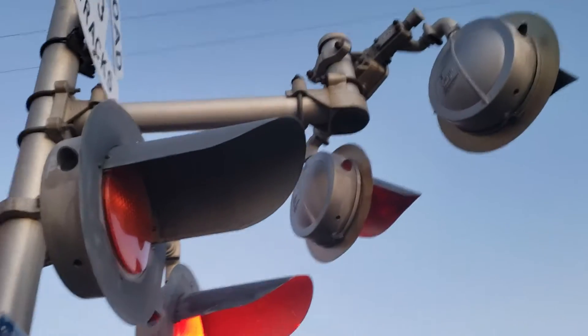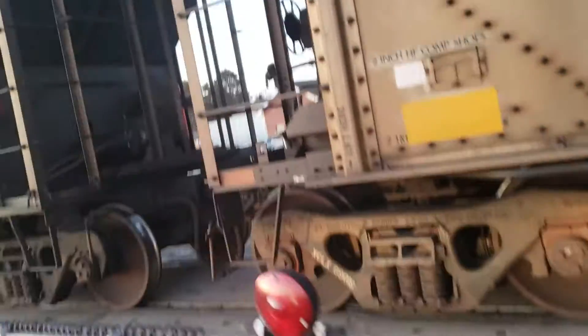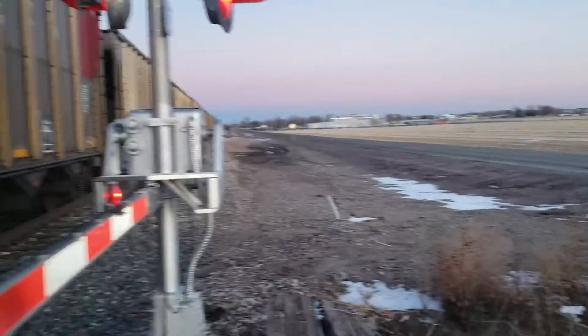I think this train is just waiting for track clearance or something. These are all federal signals, 12 by 20 inch lights with all LEDs. Same things over there. And that crossing signal has a General Signals type 2 electronic bell.